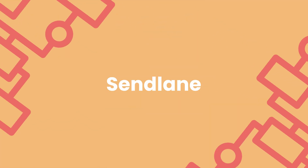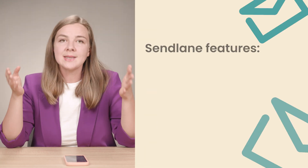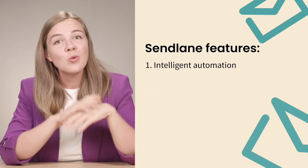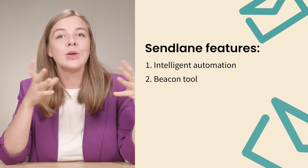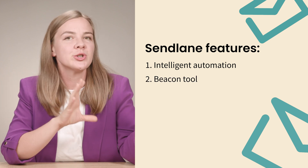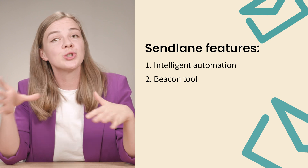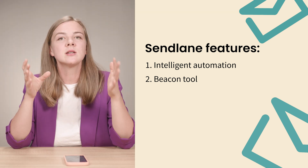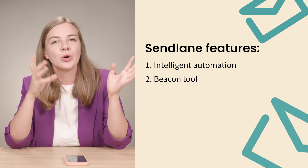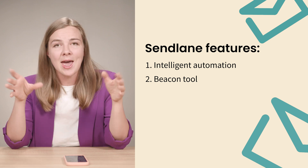Number 6 is Sendlane, another fantastic tool for e-commerce businesses looking to up their email and SMS marketing game. Sendlane offers intelligent automation with features like behavioral tracking and automated funnels. One of its standout features is the Beacon tool, which allows you to follow your audience through their entire customer journey — from pages viewed to purchases made. This means you can send targeted messages based on real-time website engagement, helping to personalize the customer experience at every step.